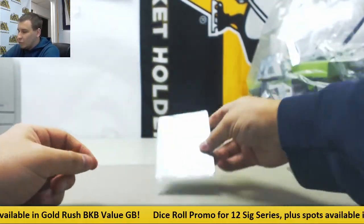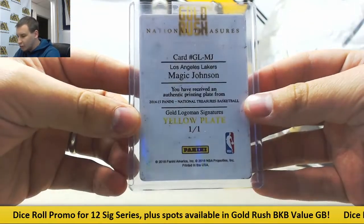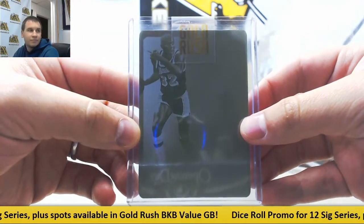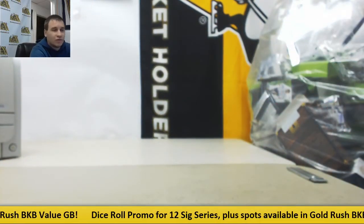And a 1 of 1 printing plate — Magic Johnson, Gold Logo Man Signatures Yellow Plate, 1 of 1 from 14-15 NT Basketball. There's some pretty cool stuff there. That will do it. Thank you very much for the break.